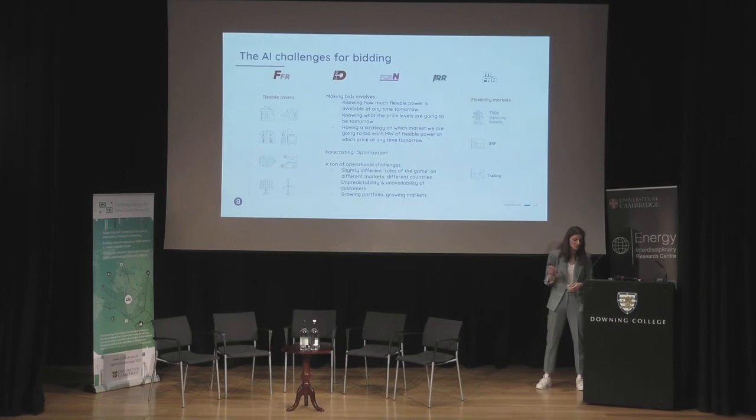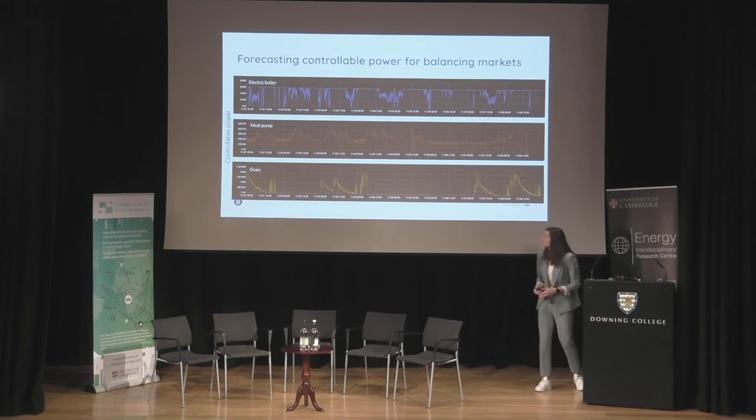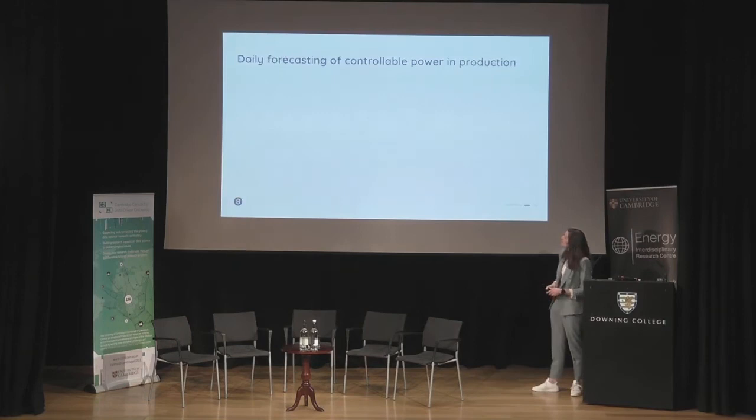Just to give a slight idea: three different assets we control produce very different power signals we need to predict. You can see it really differs across customers and assets — it's not going to be a one-model-fits-all solution.